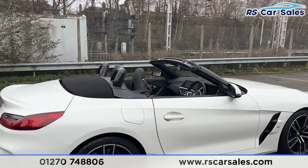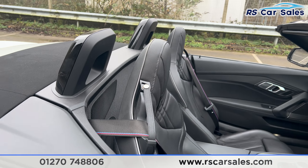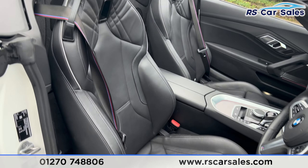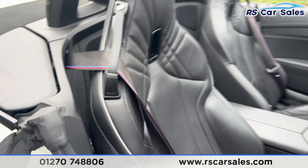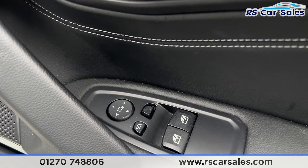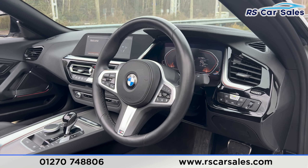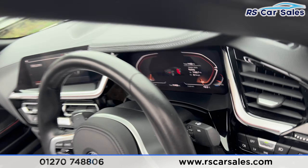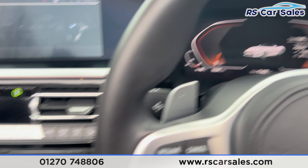Taking a look at the interior now — inside you'll find two full leather seats, really comfortable and both heated. There's the M Sport style seat belts. We also have electric mirrors and electric windows, automatic lights, automatic wipers, and a multifunctional steering wheel.